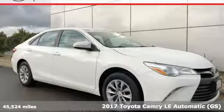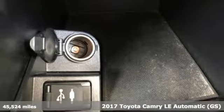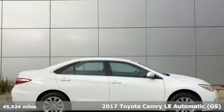Here's a 2017 Toyota Camry. With intuitive tech and sporty details, you'll feel the excitement before you even hit the gas.